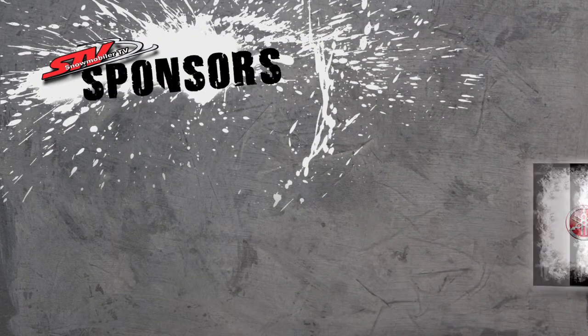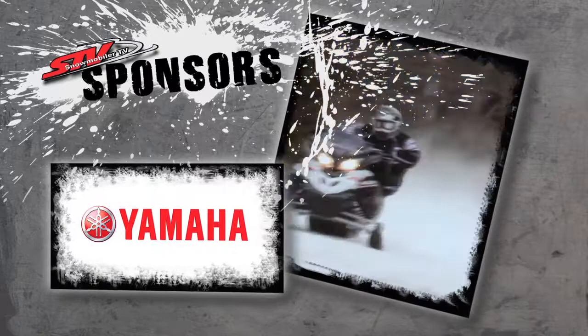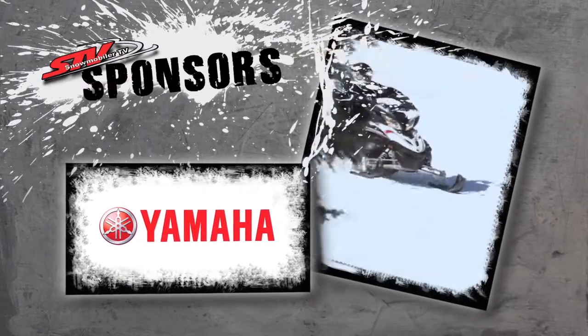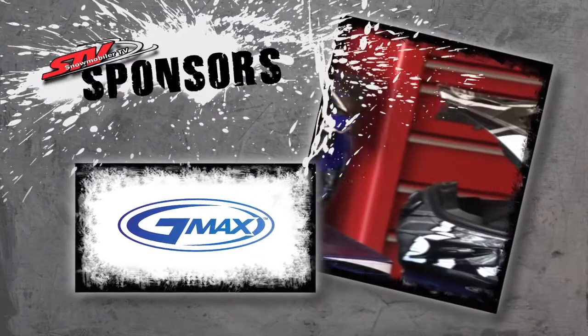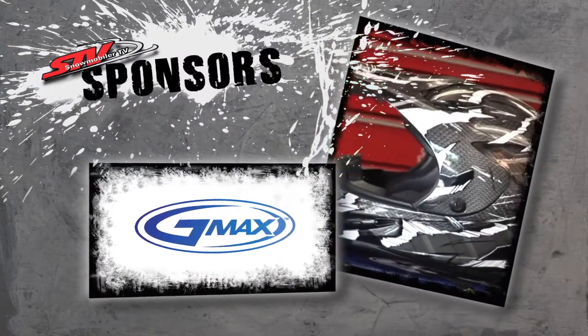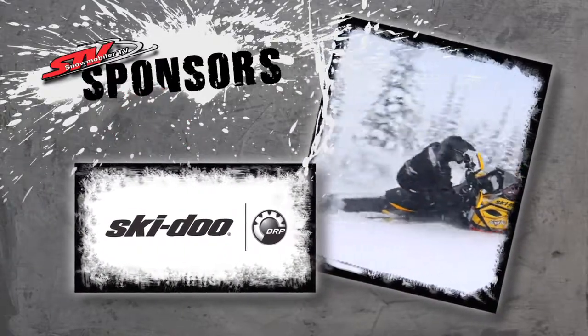STV is sponsored by Yamaha four-stroke snowmobiles. By G-Max Helmets — there's a G-Max for everyone. And by Ski-Doo: better rides, better riders.